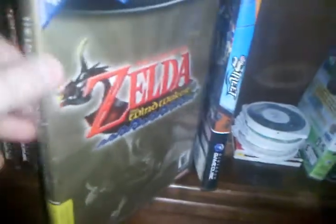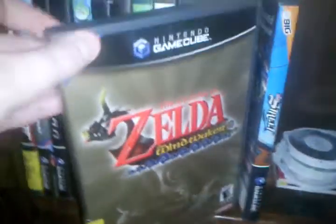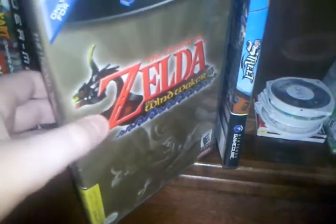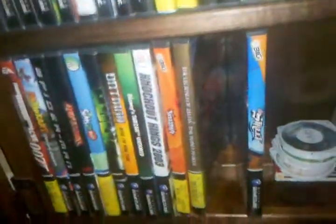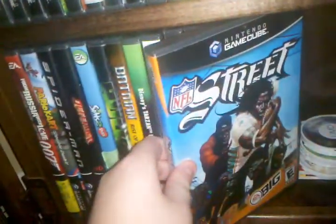Legend of Zelda: The Wind Waker — this is like a $40 or $60 game. Unfortunately it's not complete, it is missing the manual. But I did have Mario Sunshine and I traded it to my friend for this, so that was a definitely awesome trade. And we got NFL Street — really fun game.